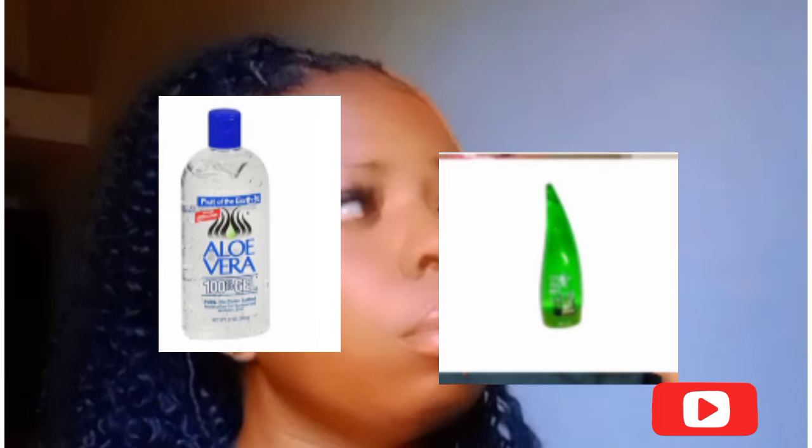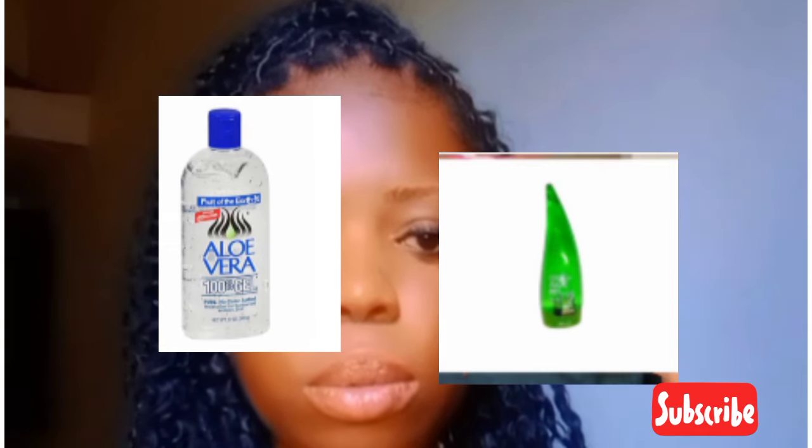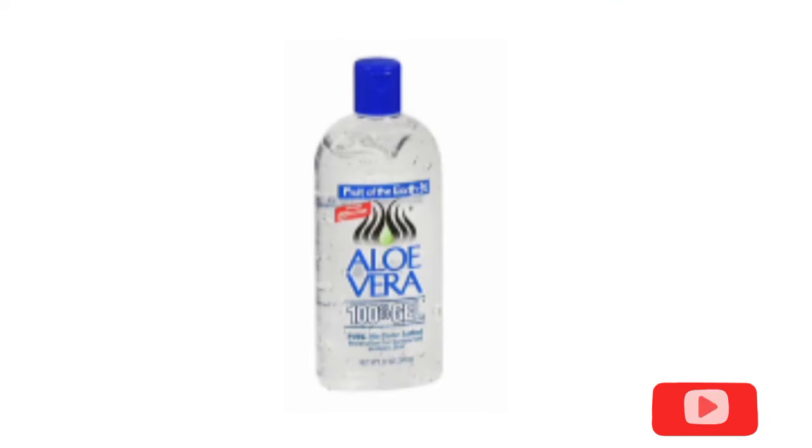The first product that you'll be needing is an aloe vera gel. You'll be using it as a mask — when you want to sleep at night, you'll apply it all over your face. You don't even have to use harsh products when you're using aloe vera gel.